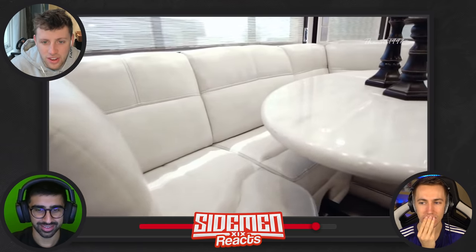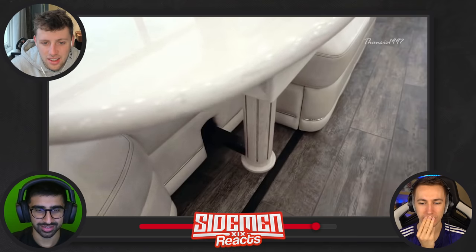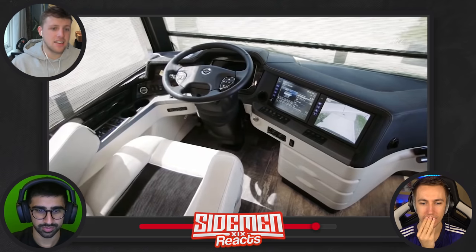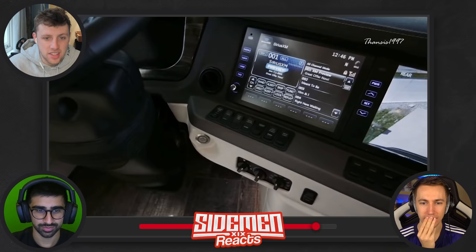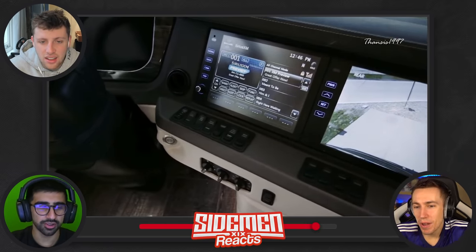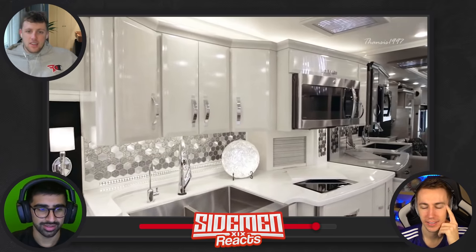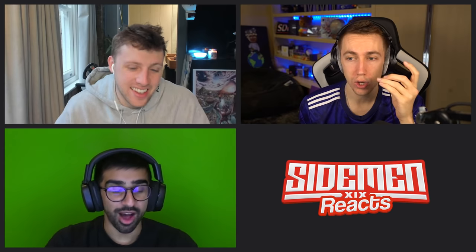It also has features like lane departure warning system and electronic stability control. If you can afford this you don't drive it — you have someone drive it for you. There's no way — a little US road trip in one of these things, I could do that. We hire a driver though. Half the fun is us about and trying to drive it.